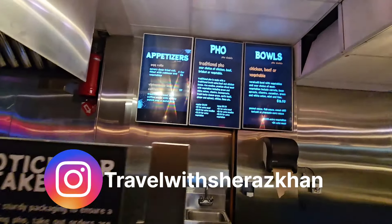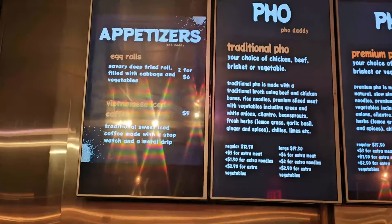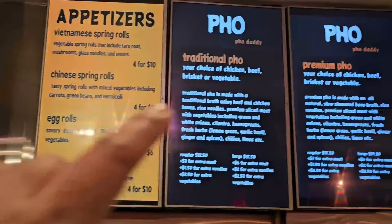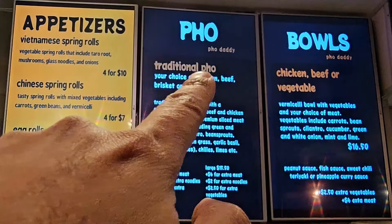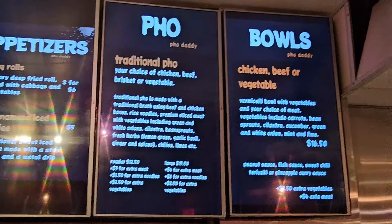So let me give you a little bit of a tour. This is Pho Daddy inside — there's a lot of tables you can sit at. They make everything here fresh. This is their menu. They've got appetizers: spring rolls, egg rolls, shrimp. Traditional pho with chicken, beef, or vegetable option, brisket or vegetable option.